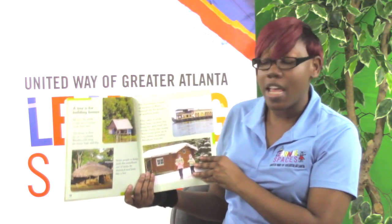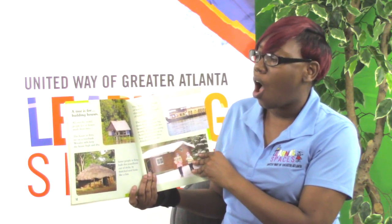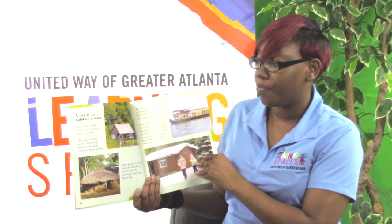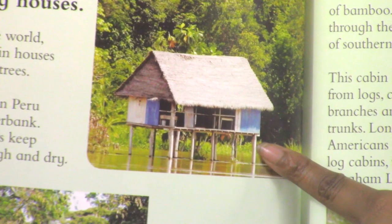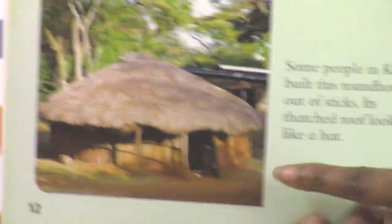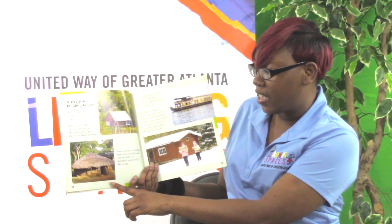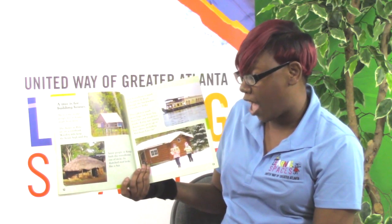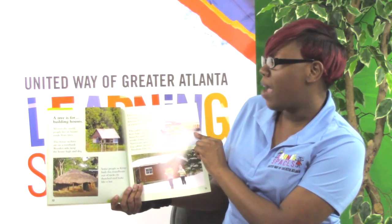A tree is for building houses. All over the world, people live in houses made from trees. This house in Peru sits on a riverbank — wooden stilts keep the house high and dry. Some people in Kenya built this round house of sticks, and its thatched roof looks like a hat.